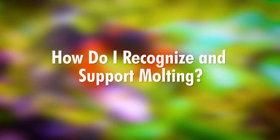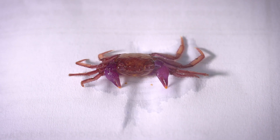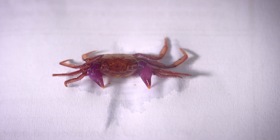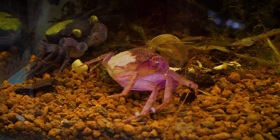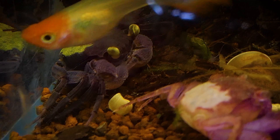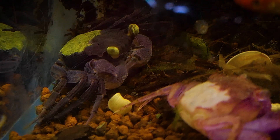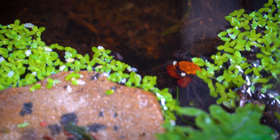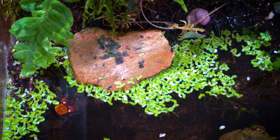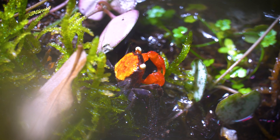How do I recognize and support molting? During molting, these land-dwelling crabs shed their old exoskeleton to make way for a new one. The entire process involves several stages, beginning with the crab softening its old shell by absorbing water. Then, it breaks open the exoskeleton and emerges from it, leaving behind an empty shell. In this vulnerable state, the crab's new exoskeleton gradually hardens over a period of days to weeks, during which the crab often hides and refrains from eating.